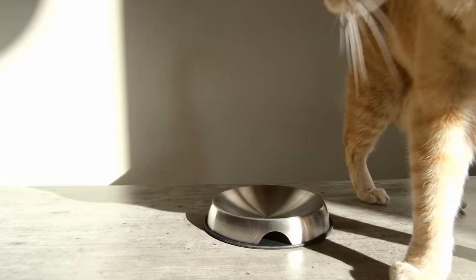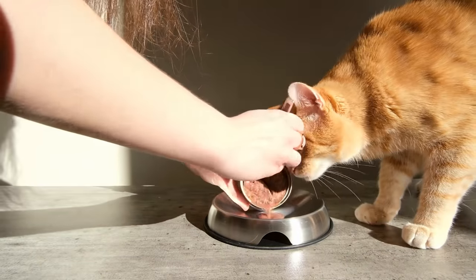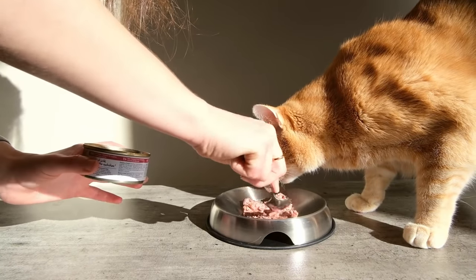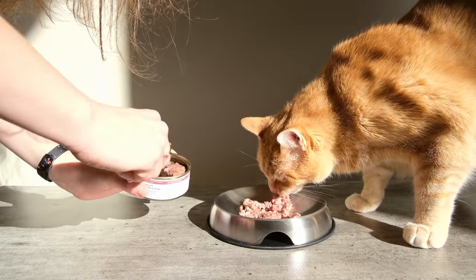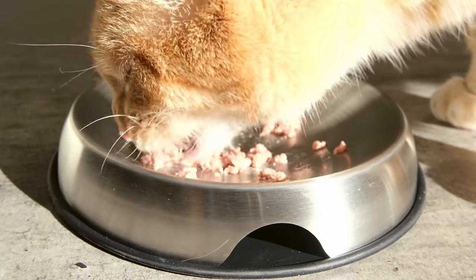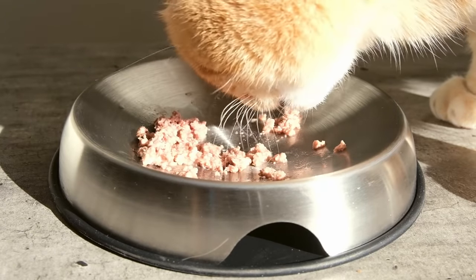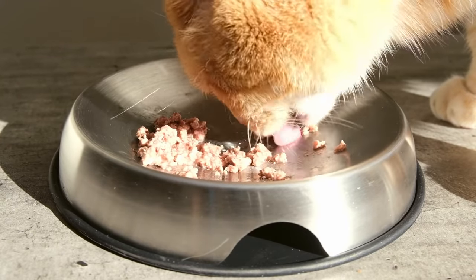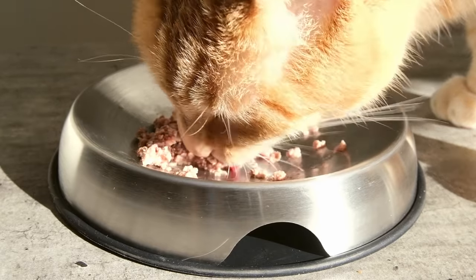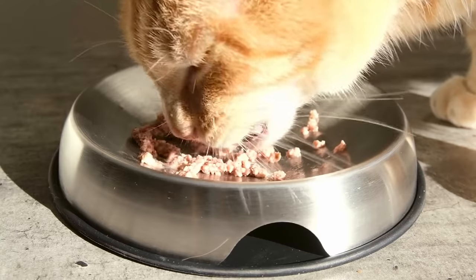This bowl is marketed as a whisker relief bowl, intended to combat whisker fatigue — this condition first mentioned in 2017 in the New York Times, which vets don't really agree exists, but which has become more and more of a consideration when looking at cat bowls. I think some of the claims on the Dr. Catsby's website about what this bowl can do for your cat are probably a little bit dramatic. But at the same time, the bowl's design is very cat-friendly and could potentially make your cat a little bit happier while they're eating.